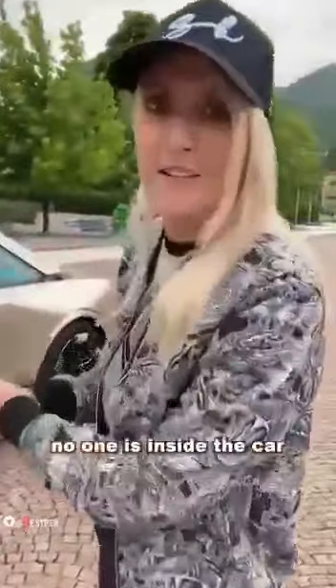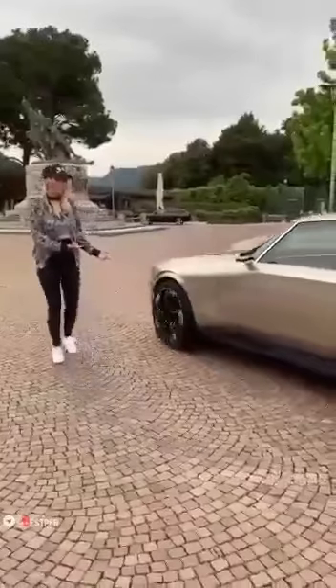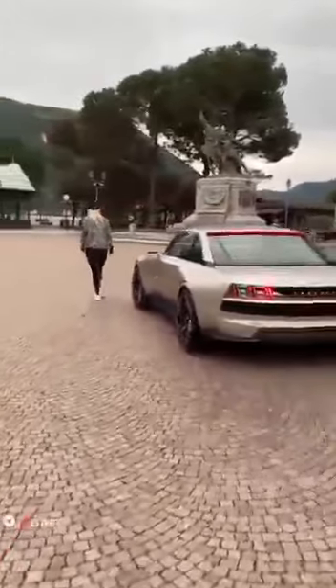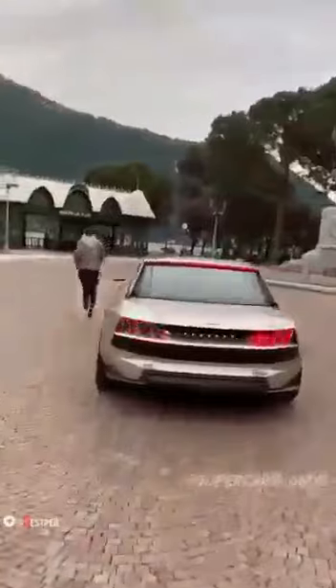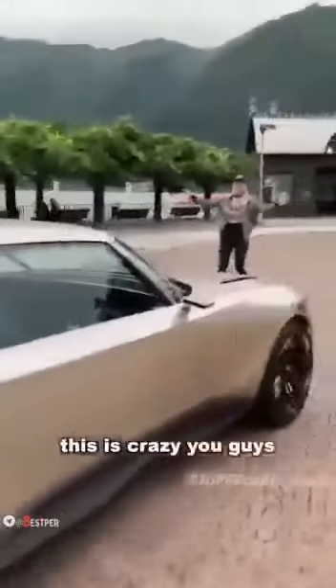No one is inside the car — it's going to drive right now. Let's go. Watch — this is crazy, you guys.